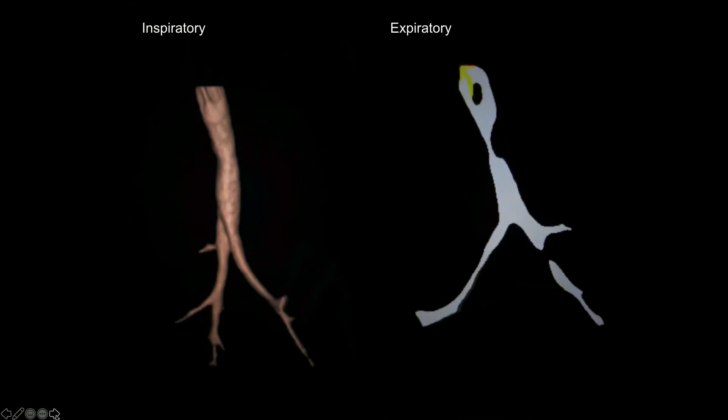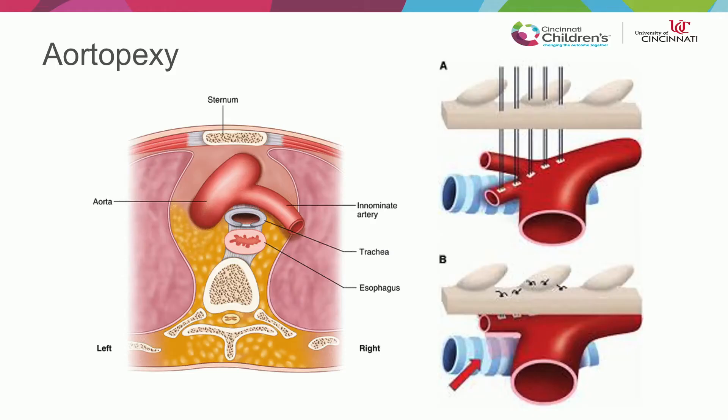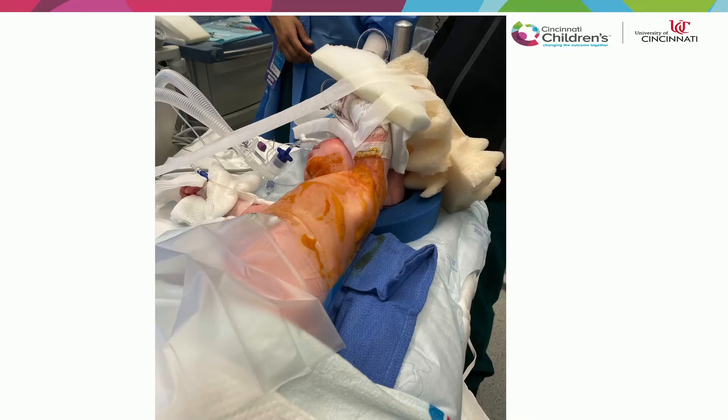So this is a child that we would approach with an aortopexy. At Cincinnati Children's, they do this thoracoscopically. Fortunately in babies, they usually have a large thymus. You take that thymus out, it gives you space, and then you can elevate the compressing vascular structure off of the anterior wall of the trachea. The child is positioned mostly supine with the left side elevated slightly. If the case is going to be combined — because some kids have an indication for both an anterior and posterior approach — we would approach from the right side to do the aortopexy and a posterior tracheopexy at the same time thoracoscopically.